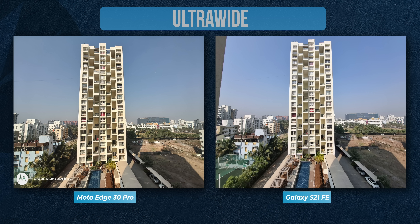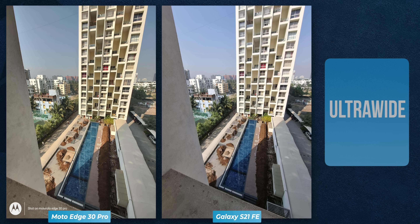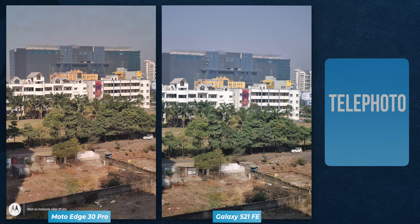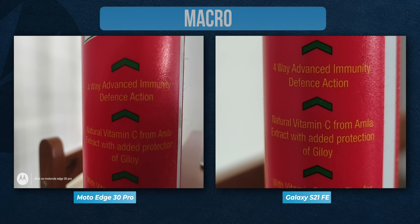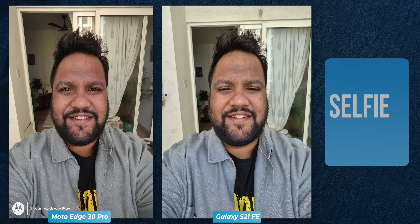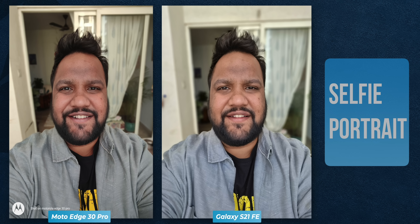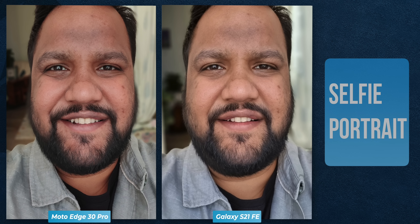The 50MP ultra-wide on the Moto Edge 30 Pro takes good photos in daylight but isn't necessarily much sharper than the S21 FE. Moto is also warmer compared to Samsung's cooler temperature, and Samsung has a wider attached lens. The Galaxy S21 FE has a dedicated telephoto and it feels great to get crisper, tighter frames — digital zoom on the Moto looks average in comparison. You can also take macro shots using Moto's ultra-wide and they look good, but the S21 FE's telephoto manages to look fantastic as well. Moto's high-resolution selfie camera takes good daylight photos, but Samsung has better edge detection in selfie portraits — especially noticeable around beard areas — even if Moto plays it safe with the level of blur.